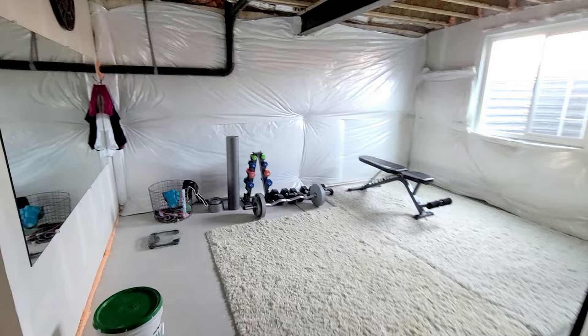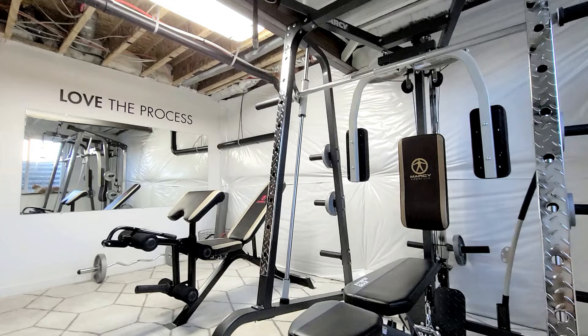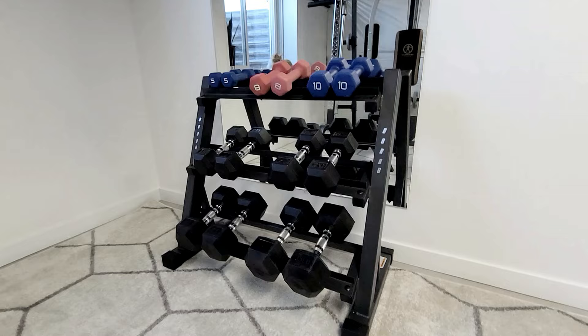You guys, it's official — the gym is complete! Let's head down to the basement and I'll show you how it turned out. But before we go, let me remind you what it looked like before we started. Now check this out.